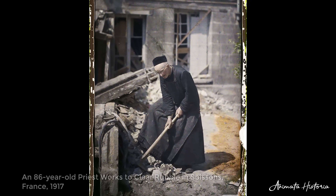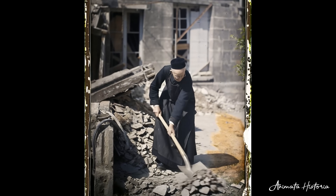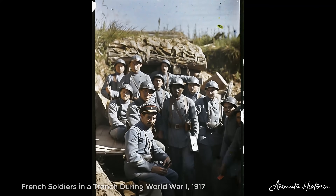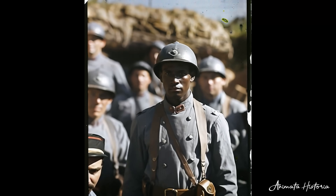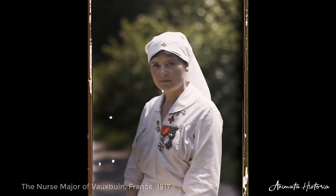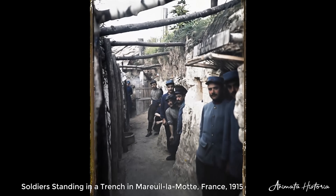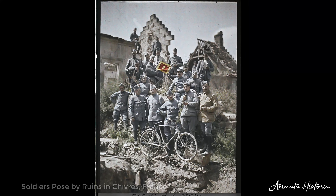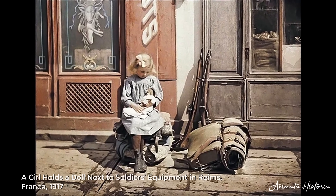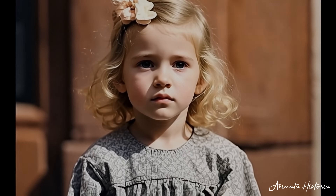The autochrome process, with its soft, painterly tones, breathed life into an event so often seen only in shadow. For the first time, viewers could see the war as it truly looked — the pale dust of the trenches, the deep red of the Croix de Guerre pinned to a nurse's chest, the golden light falling on shattered stone. Colors stripped away the comfortable distance of history, making the war feel immediate, intimate, and heartbreakingly human. To those who saw these images in the years after the armistice, they were more than records — they were reminders that the men in the trenches were not abstractions, but young faces with weary eyes. In Kahn's color photographs, the war was no longer something that happened long ago. It was here, in front of you, in the vivid hues of memory — impossible to ignore, and impossible to forget.